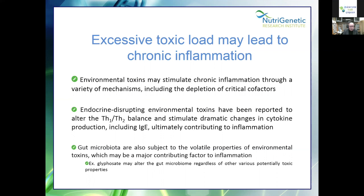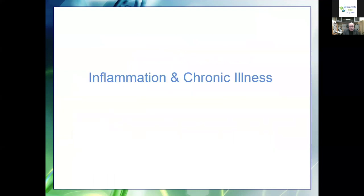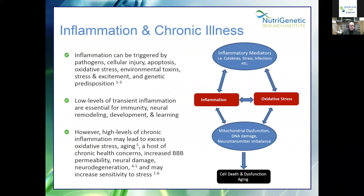Endocrine-disrupting environmental toxins have been reported to alter the Th1/Th2 balance and stimulate dramatic changes in cytokine production, including IgE, ultimately contributing to inflammation. Your gut microbiome is also subject to the volatile properties of environmental toxins. Inflammation can be triggered by pathogens, cellular injury, apoptosis, oxidative stress, environmental toxins, stress and excitement, and genetic predisposition.